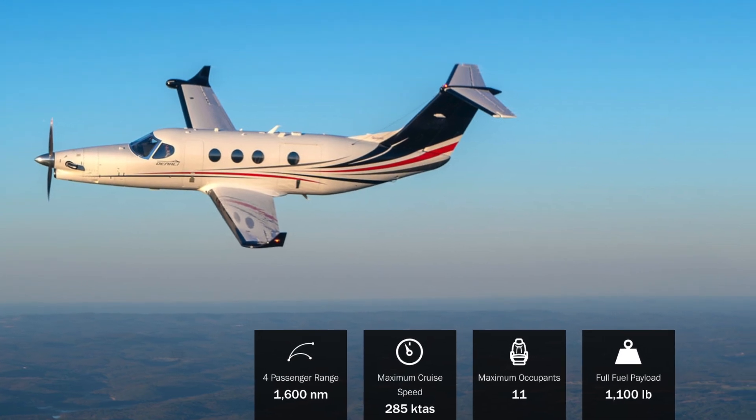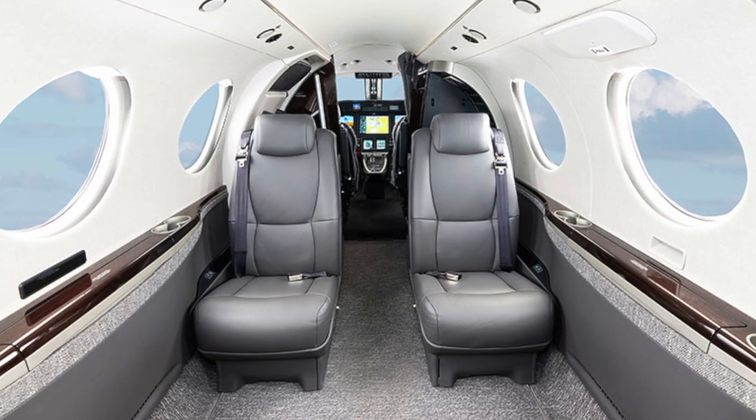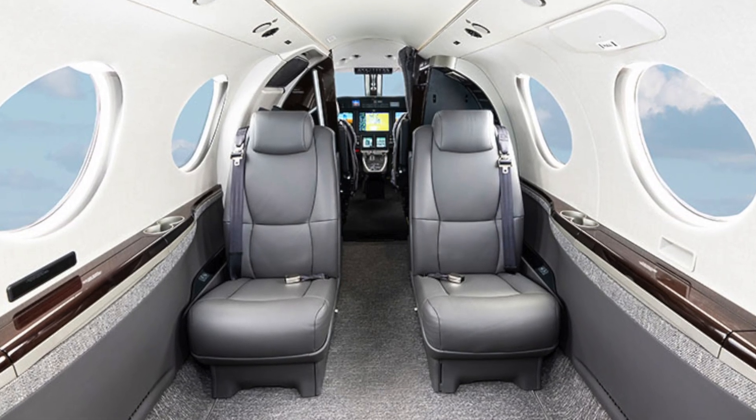The Denali has a 1600 nautical mile range, 285 knots cruise speed, maximum altitude of 31,000 feet, and a nice cabin ambiance with very good design. They've taken experience from the design of the Citation Latitude and built those seats and that kind of interior feel into the aeroplane.